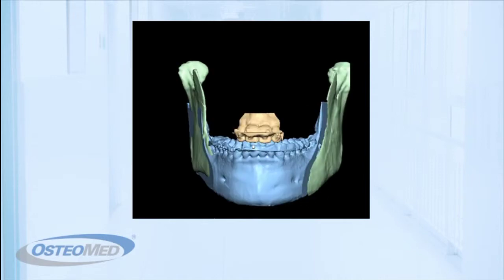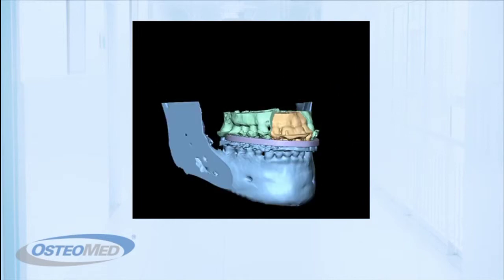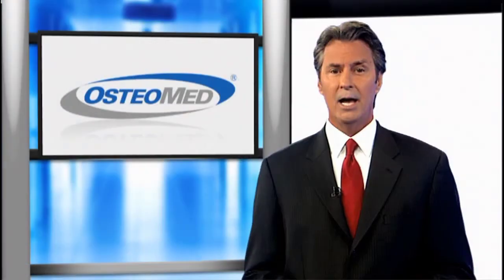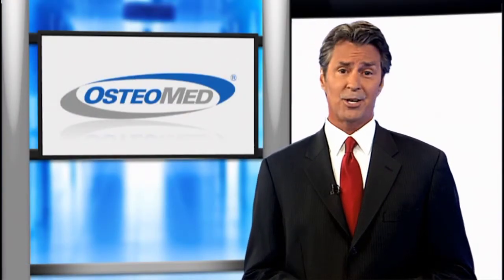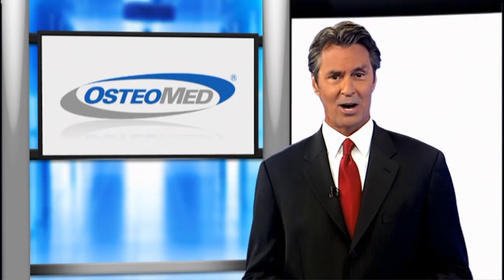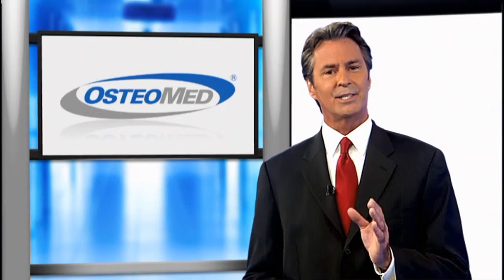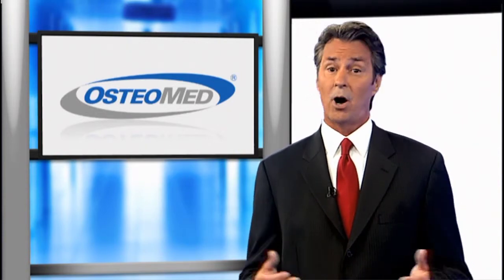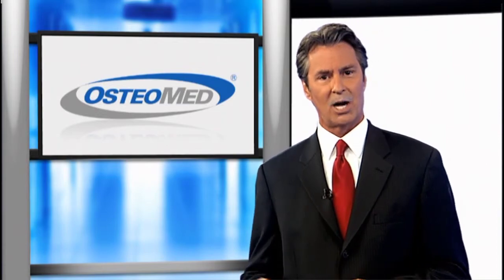With this technology, patient risk is reduced due to the higher accuracy of planning, which allows potential problems to be identified prior to surgery. Getting the Osteomed digital planning service is easy and doesn't require surgeons to purchase software licenses or computer hardware. The surgeon simply attends an online meeting with an Osteomed specialist who helps guide them through the planning process.